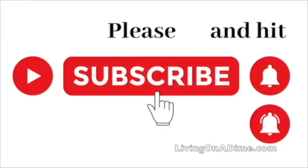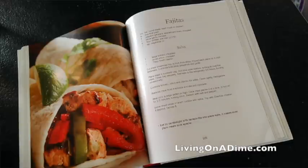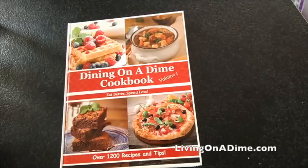Hello guys, I am Tara, the author of the Dining on a Dime Cookbook, and today I am showing you how to make Thanksgiving dinner using all the recipes from our Dining on a Dime Cookbook. The link is in the description below. I'm going to the grocery store and going through the entire process from start to finish. We have a new hardcover with full color pictures and over 1,200 recipes and tips to help you save money on your grocery bill. Check it out at livingonadime.com.